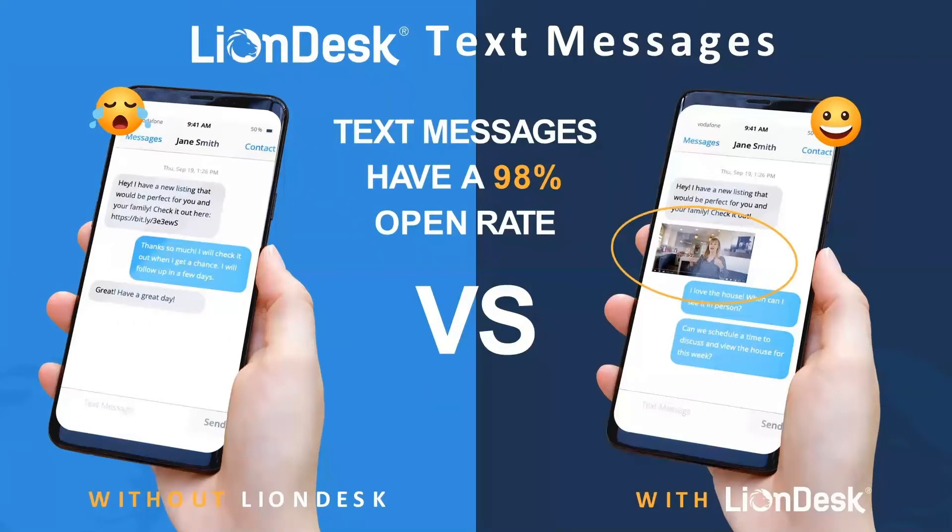A text message without LionDesk is kind of plain and simple, but a text message with LionDesk can include a video from you. It can be your video update — maybe it's a market update, maybe it's you saying, 'Guys, I'm sitting at this open house, would love for you to come by and check it out. If it doesn't suit your needs, maybe there's somebody that you know that you want to welcome to the neighborhood.'